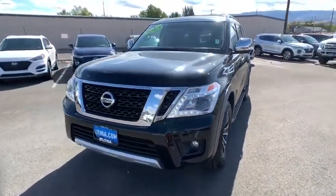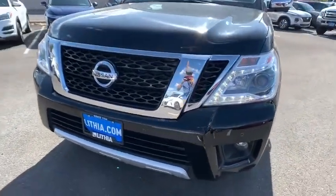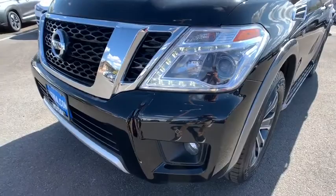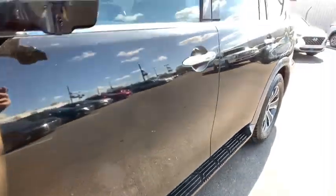Here are some of this vehicle's great options: keyless entry, power passenger seat, navigation system, backup camera, remote engine start, running boards, all-wheel drive, power liftgate, third-row seat, leather-wrapped steering wheel.